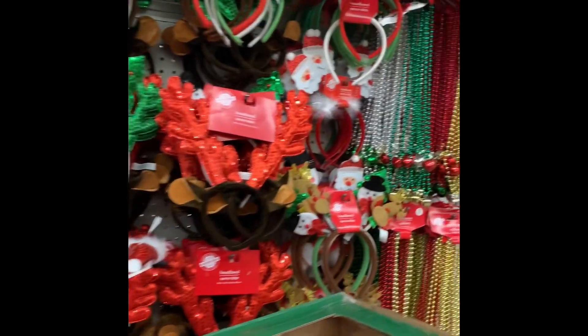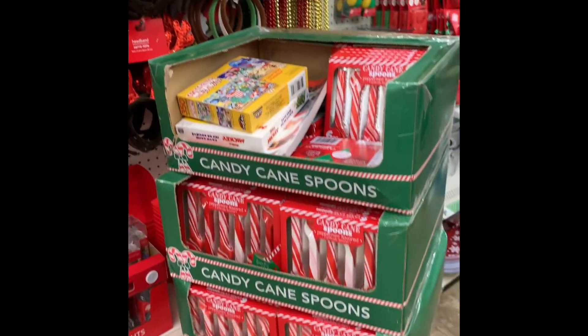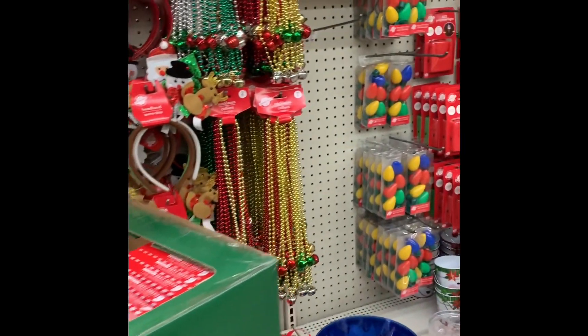Here you'll find some of the ears you can wear during the holiday season — really cute ears they had. And lots of candy canes.